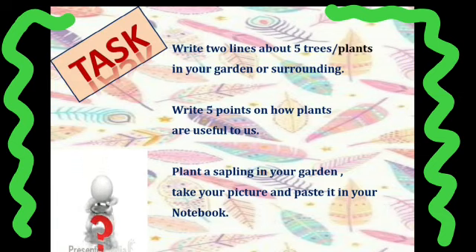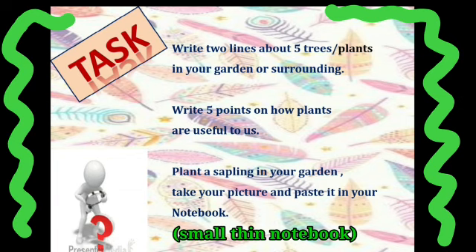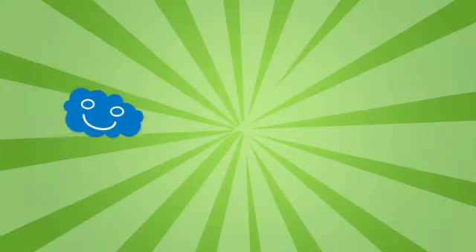We finish with the third chapter. Here are a few tasks: First, write two lines about five trees or plants in your garden or surroundings. Next, write five points on how plants are useful to us. Finally, plant a sapling in your garden, take a picture, and paste it in your notebook. Now let us enjoy a video.